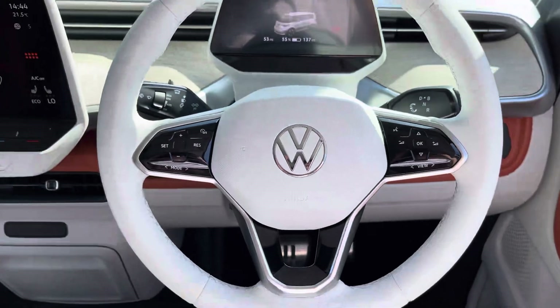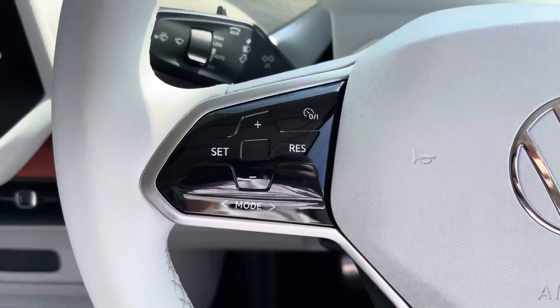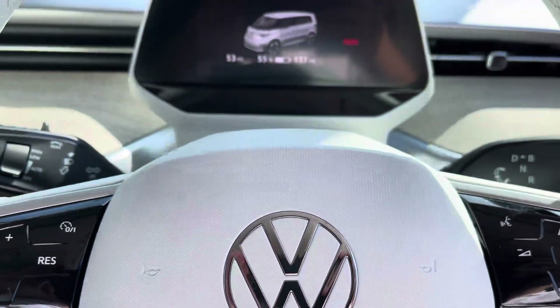Another fantastic standard feature is the three-spoke leatherette wrap multifunction steering wheel, which allows you to control your cruise control features as well as control your media options without taking your hands off the wheel whilst driving.